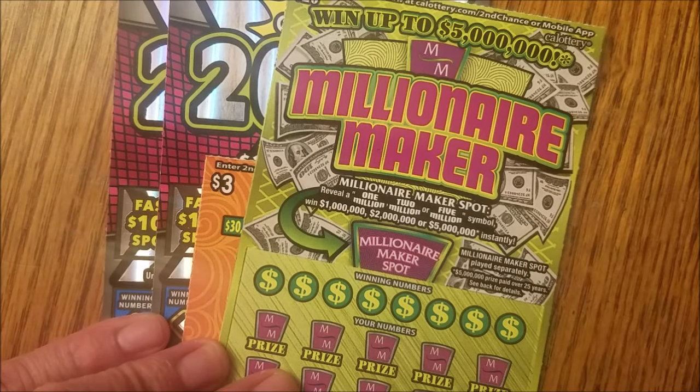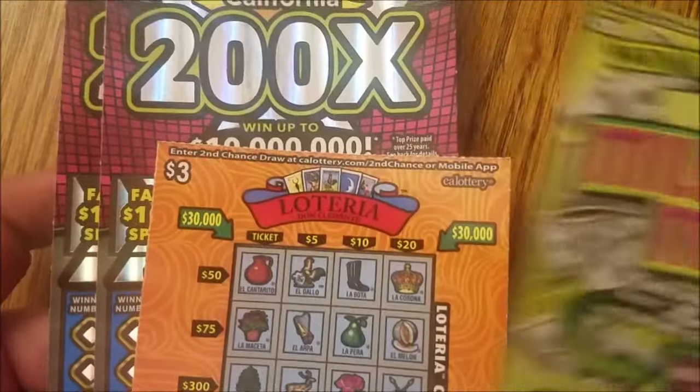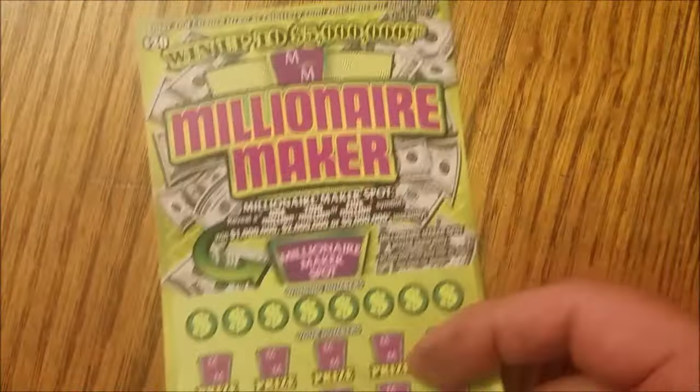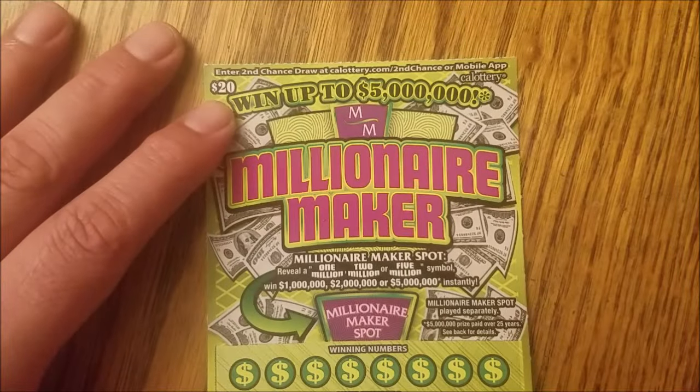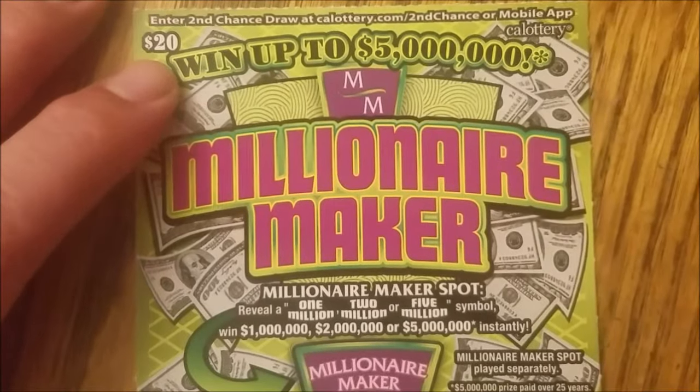Hello my friends, for scratchers today: a Millionaire Maker, a Loteria, and the Two Brothers 200x. The Millionaire Maker wanted to be first in line.